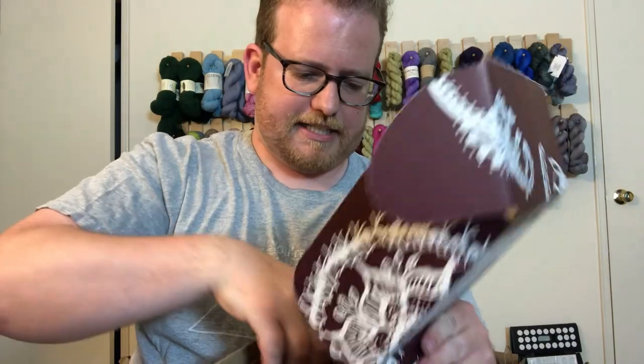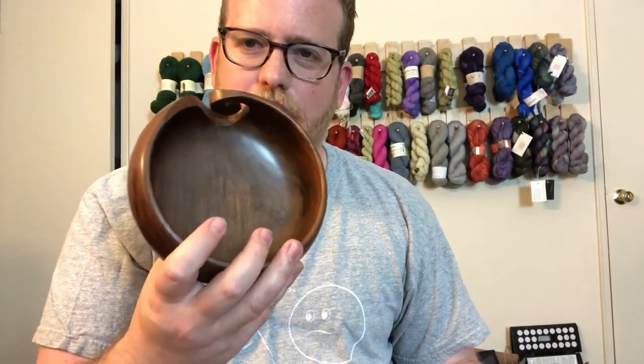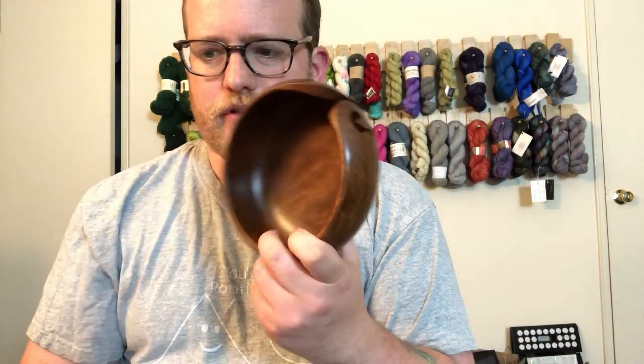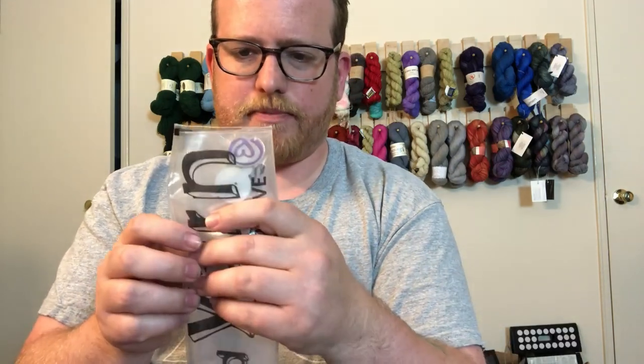Another yarn bowl — so now I have two of those. I'm definitely not unhappy with what I've gotten; it's definitely worth probably what they say, about $200. Let me try and open this — oh, these are buttons! That's why it's all wrapped up.